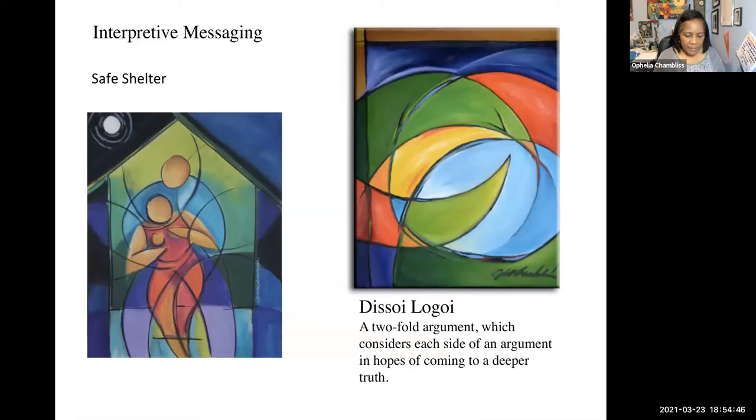Then there are pieces that become very interpretive. On the right is Dissoi Logoi — that is a two-fold argument which considers each side of the argument in the hopes of coming to a deeper truth. I'd done these two pieces at completely different times and was surprised at how similar they were. The one on the left, called 'Safe Shelter,' was an instant piece — inspired by one day when I went to the dry cleaners and the young lady behind the counter had sunglasses on indoors, but I could see she had bruises on her face and arm and didn't want to make eye contact. Before I left, I said to her, 'I hope you press charges.'